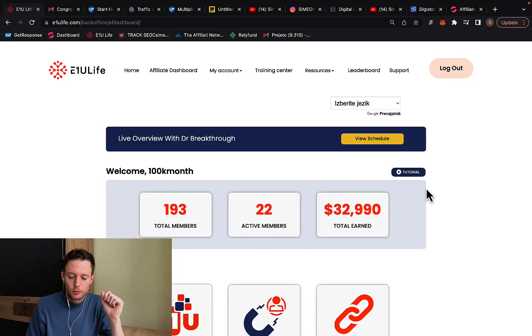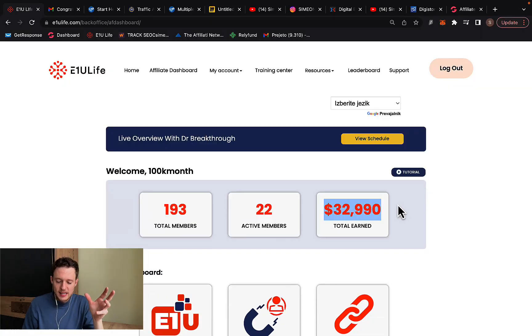First of all, I want to show you some of my own personal results — exactly how much money I'm earning through affiliate marketing. Right here you can see that in less than three months, I made $32,990 through affiliate marketing.